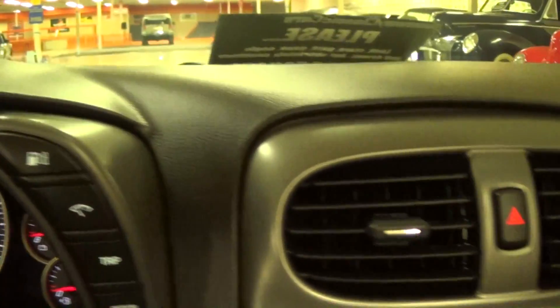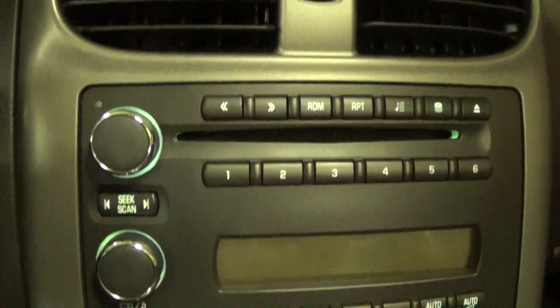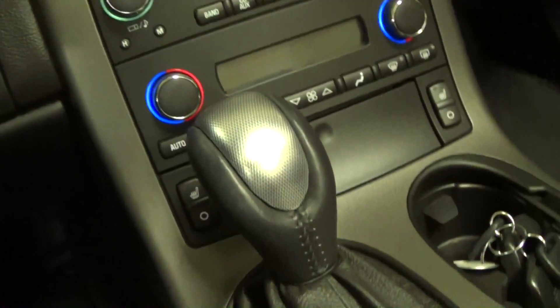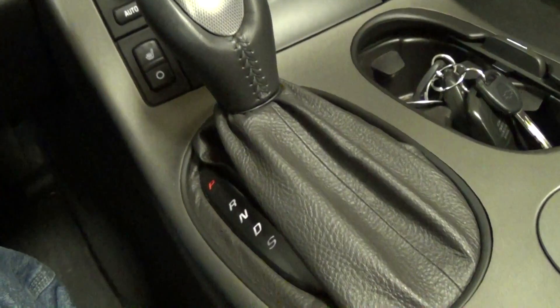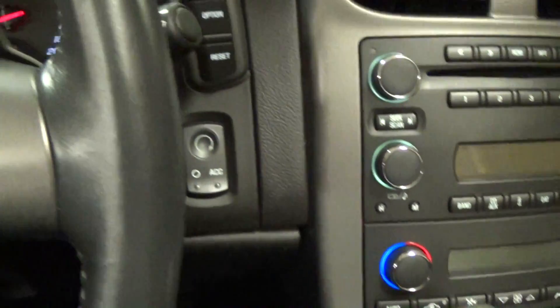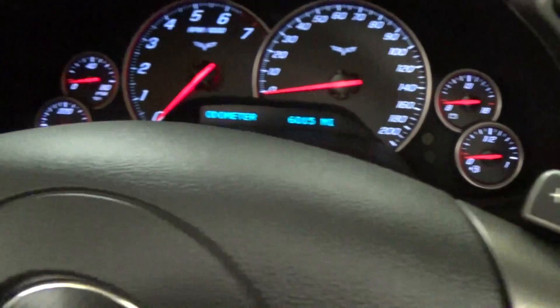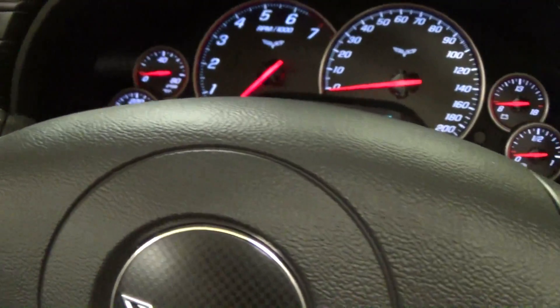Over here in the center stack, it has a CD changer right in the dash. Of course, all your climate controls and that sort of thing. It is an automatic — actually a 6-speed automatic on the console. And up here on the steering wheel, it also has the paddle shifters, one on either side, so that you can upshift and downshift. Pretty cool feature.